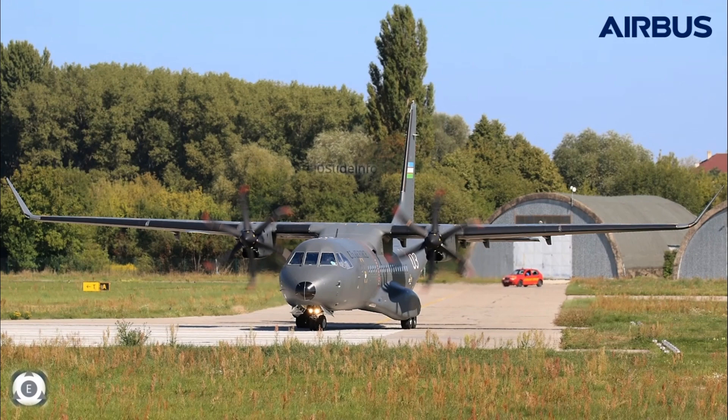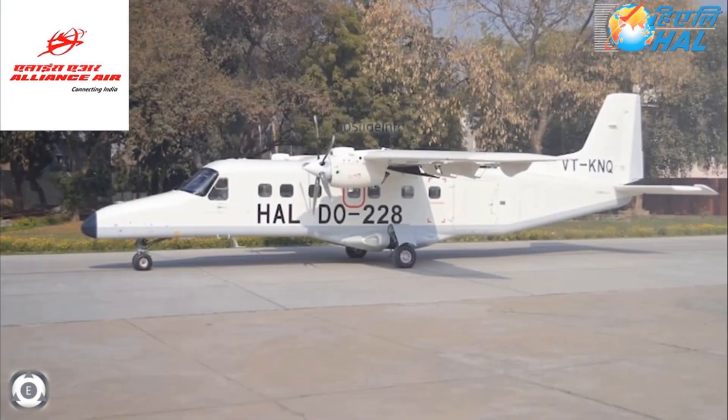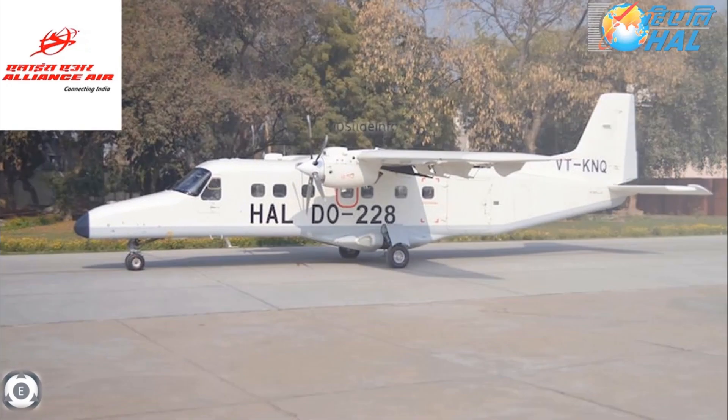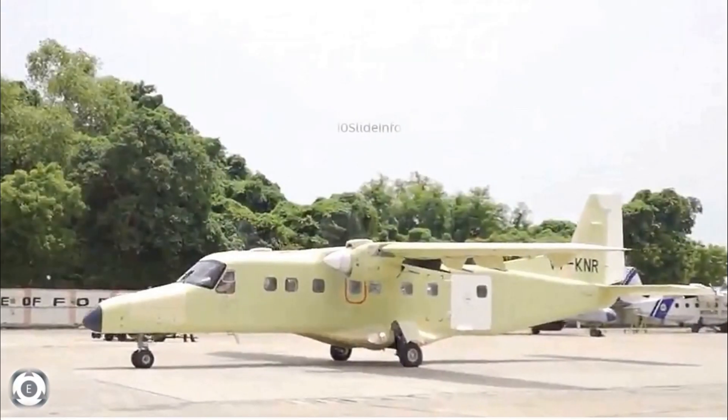Similarly, during September 2021, Hindustan Aeronautics Limited signed a lease agreement with Alliance Air Aviation Limited for the supply of two civil variants of the Dornier 228 aircraft for the same regional connectivity purpose. The HAL Dornier 228 also has the capability of short take-off and landing and can operate from semi-prepared runways, which are vital requirements for operating in the North East states of India.